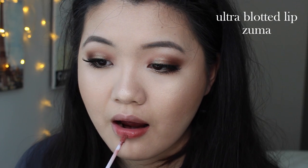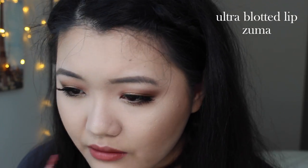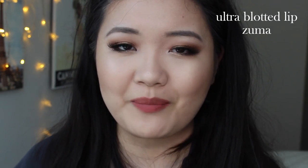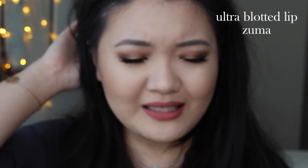Moving on to the Ultra Blotted Lips — these are my newest discoveries from ColourPop and I am just in love. I have two shades: Zuma and Slide. Zuma is a warm, rosy mauve. The concept behind these is that it's supposed to look like a soft, diffused, blotted, medium-coverage liquid lipstick, and it dries matte. It doesn't budge, and it feels very soft and comfy on the lips — and those claims are definitely all true. This is what Zuma looks like after it's dried. It's a very soft, diffused look. It goes on super light — like an air-whipped, even softer formula than whipped. It just feels super nice, and you should definitely give this a try. I don't think you'll regret it. It's kind of kiss-proof too.